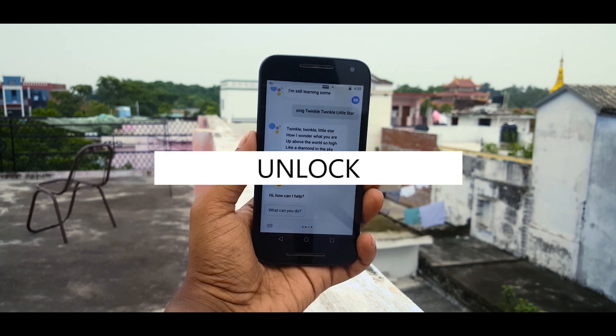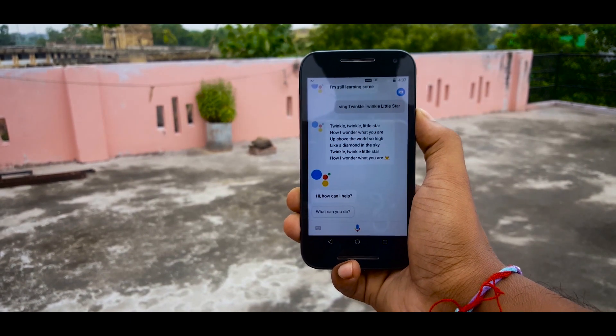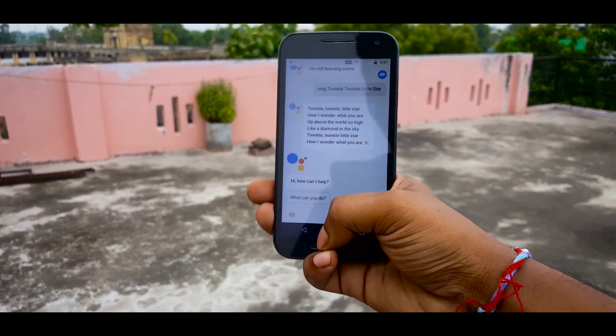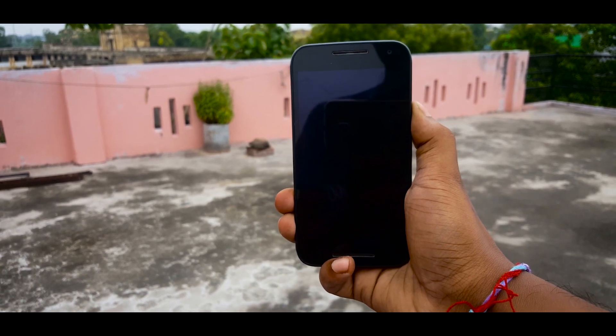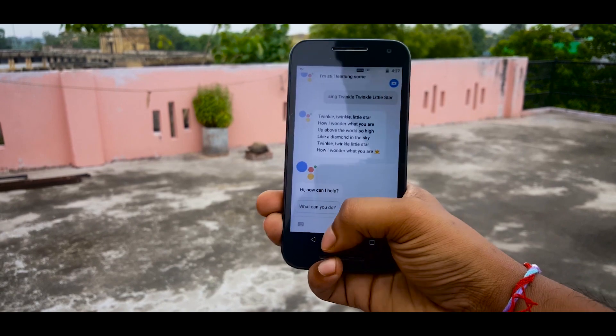So the very first thing Assistant can do is unlock your device. You don't need to enter your password or use the fingerprint sensor — just say 'OK Google' and it will unlock the phone. It's very secure, as not everyone has the same voice, so once it recognizes your voice it will unlock the phone for you.